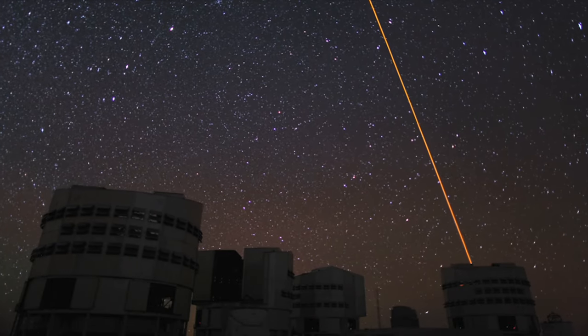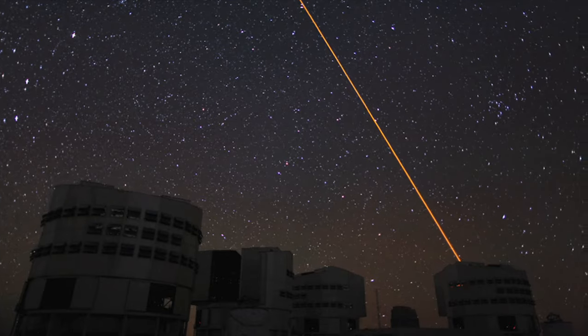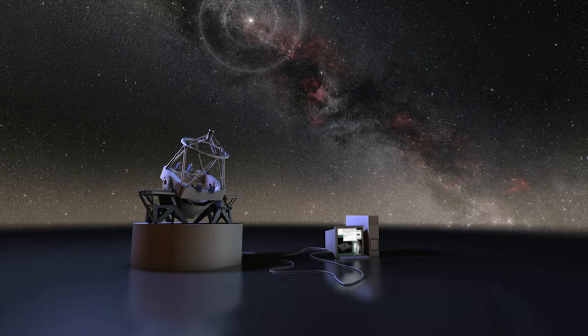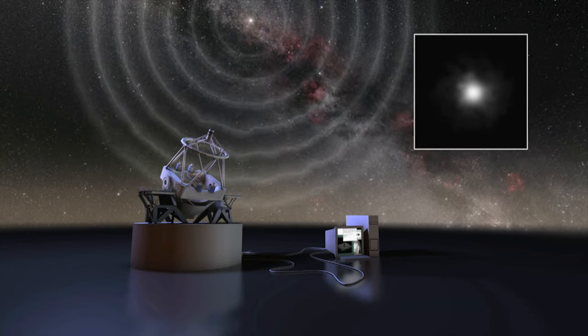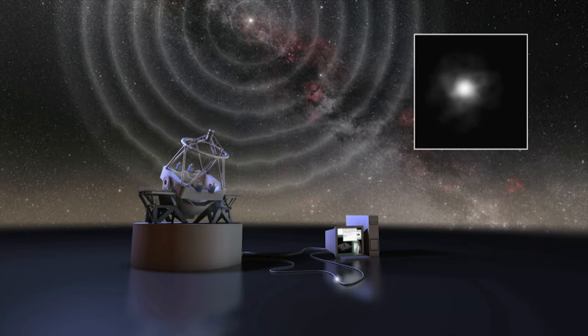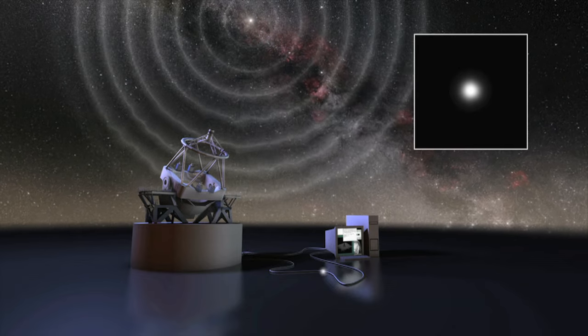On Paranal, laser beams shoot out into the night sky to create artificial stars. Sensors use these stars to measure the atmospheric distortions, and hundreds of times per second, the image is corrected by computer-controlled deformable mirrors.